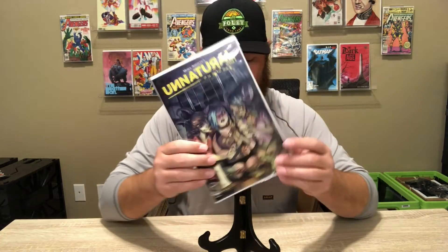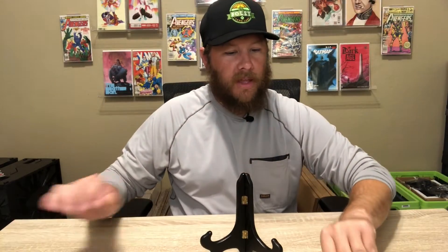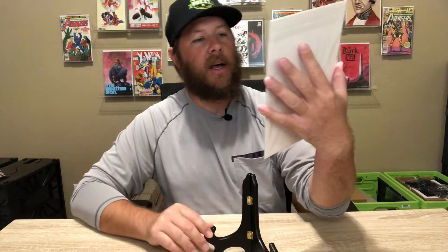This is the B cover, the variant cover. Issue two also came in my pull — the shop owner has been trying to hunt some of these down for me, so I'm super appreciative of that. And then issue number three — I thought that black and white cover with a little bit of blue in there was pretty cool. I think this one's the second print, but that's all right, I'm just really getting these for the story anyway.